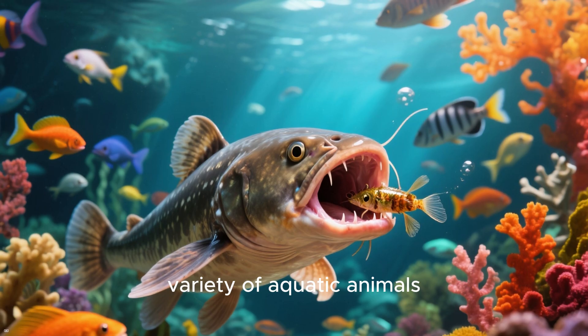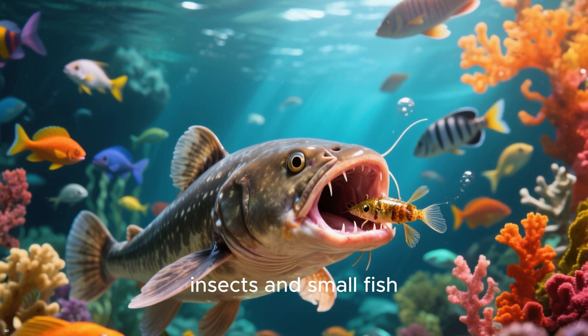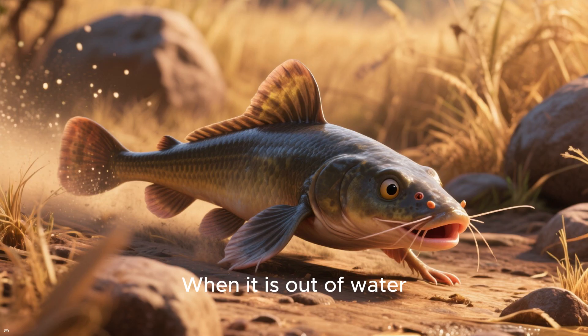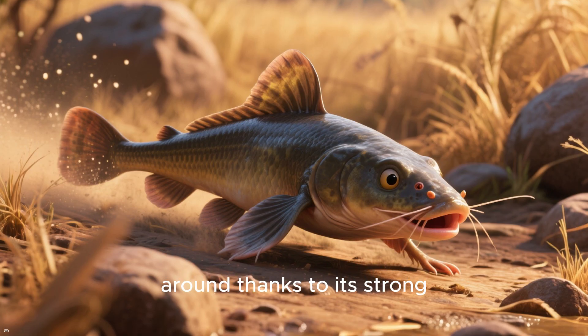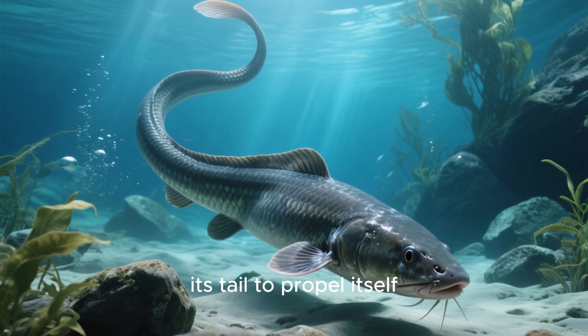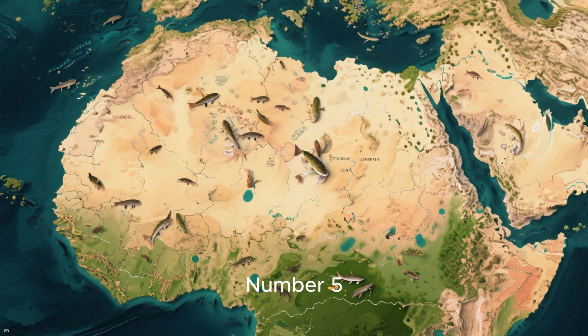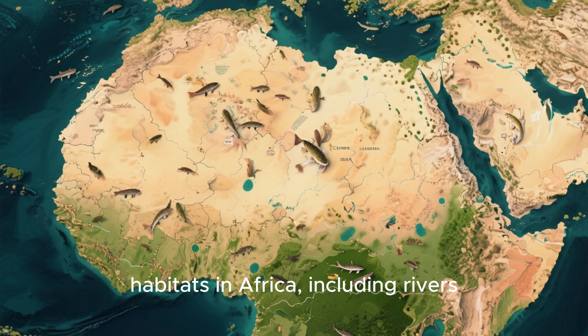Number 6: the African lungfish is a carnivorous fish and it feeds on a variety of aquatic animals including crustaceans, insects, and small fish. When it is out of water, it is able to move around thanks to its strong fins and its muscular body. It can also use its tail to propel itself forward like a snake.